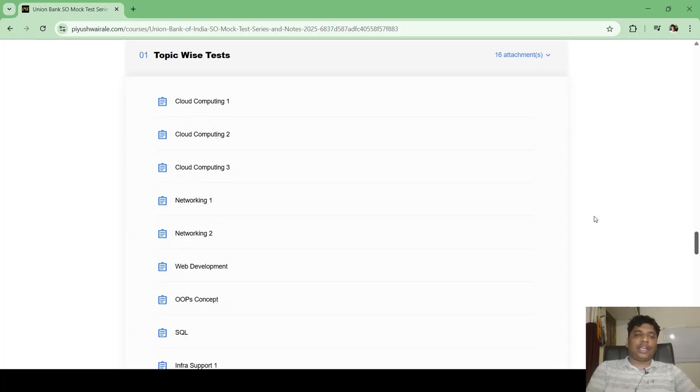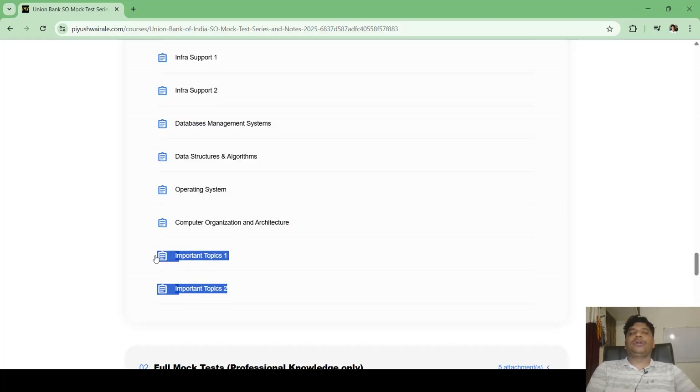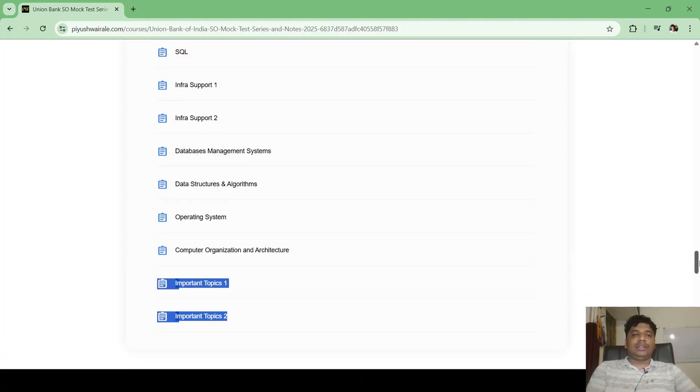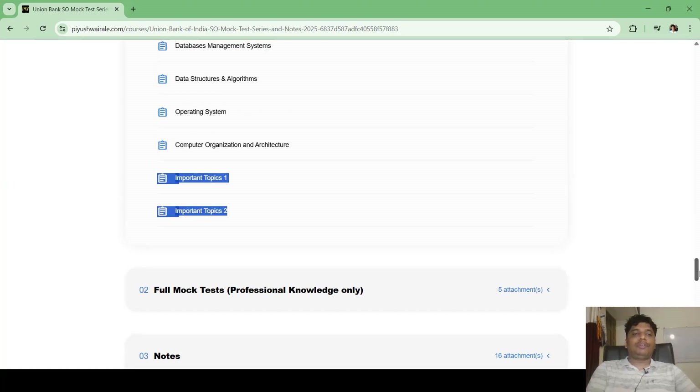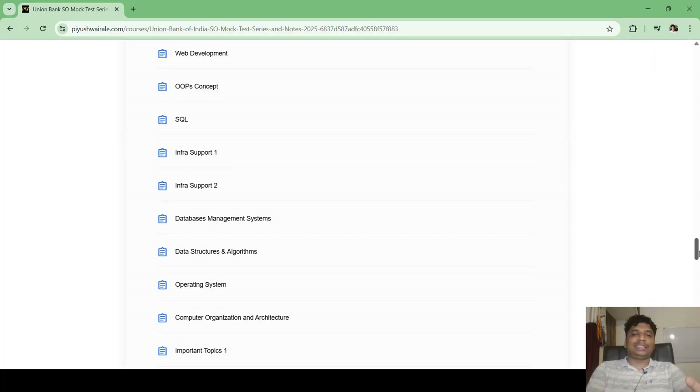Along with those topics, we have Important Topics 1 and Important Topics 2, which are very important for the Union Bank ASO exam. There are 16 topic-wise tests in total, along with five full mock tests for professional knowledge — 75 questions for 75 minutes for 150 marks.